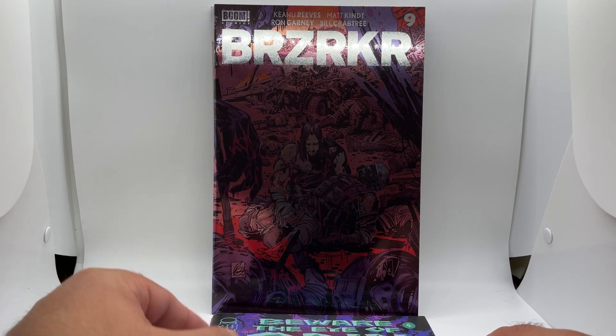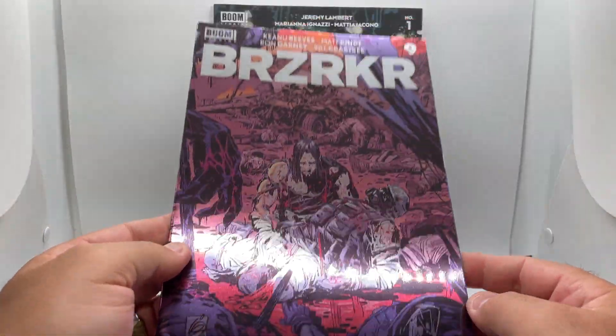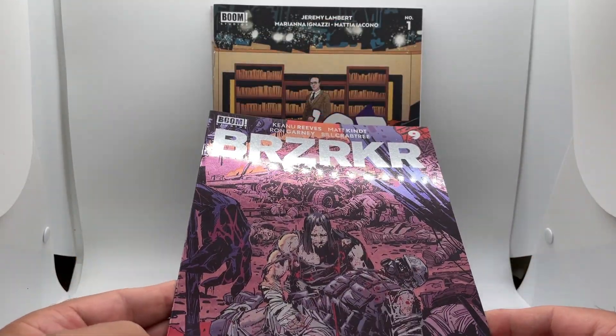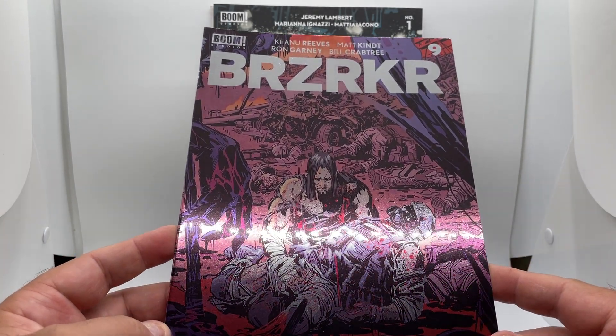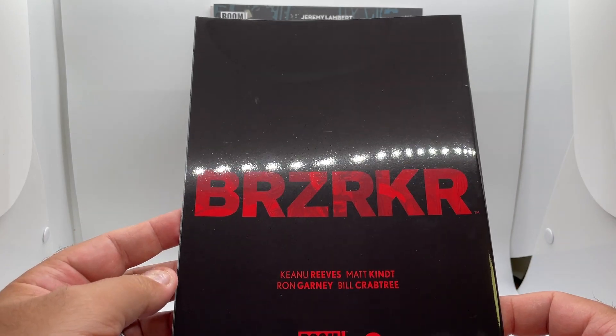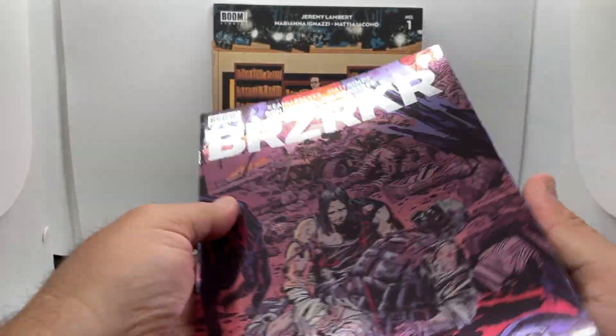Berserker — this looks like a foil cover, excuse me. This is issue nine, so every now and then you can get something decent and recognizable in here. Boom Studios, popular title as everyone knows — Keanu Reeves. And this is in pretty good shape too, so happy to see this.